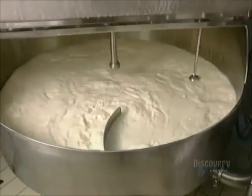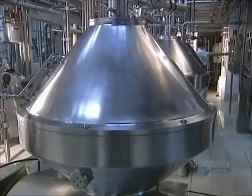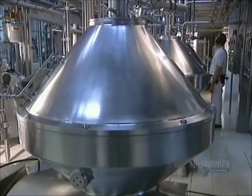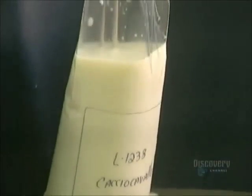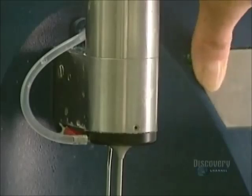This milk separator extracts surplus cream to adjust the percentage of fat according to the type of cheese to be made. Fabrication begins with this tank, which feeds the pasteurizer. Pasteurization sterilizes beverages which can easily ferment. Milk samples are drawn off to precisely determine their milk fat and protein content.